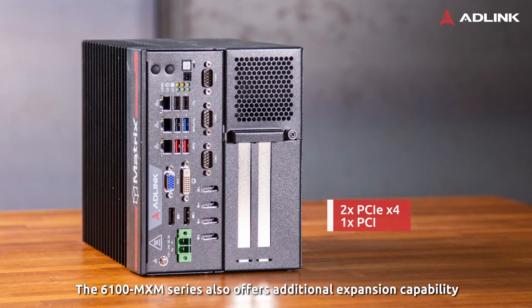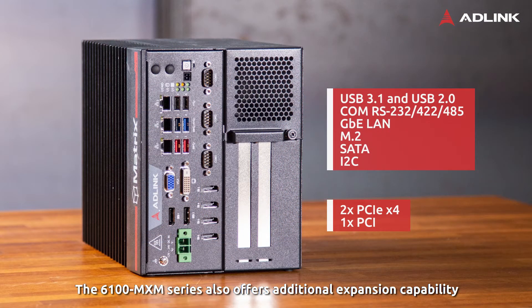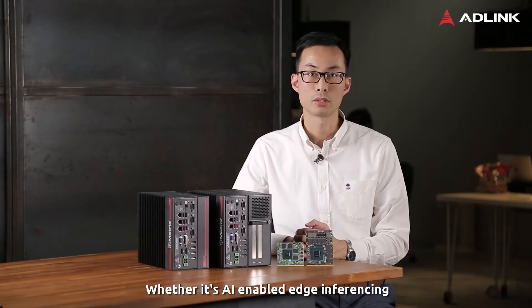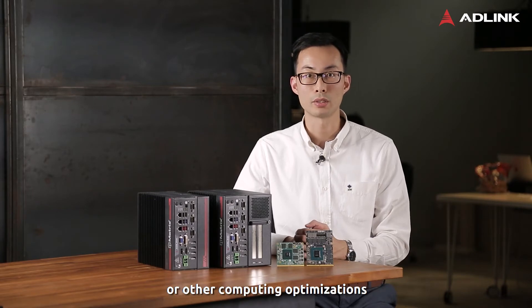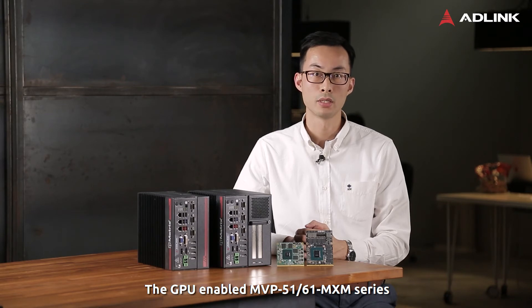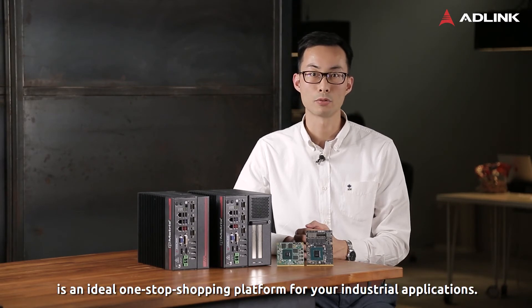The 6100 MXM series also offers additional expansion capability of up to three slots to further expand system functions. Whether it's AI-enabled edge-inferencing or other computing optimizations, the MVP51 and 6100 MXM series is an ideal one-stop-shopping platform for your industrial application. Thank you.